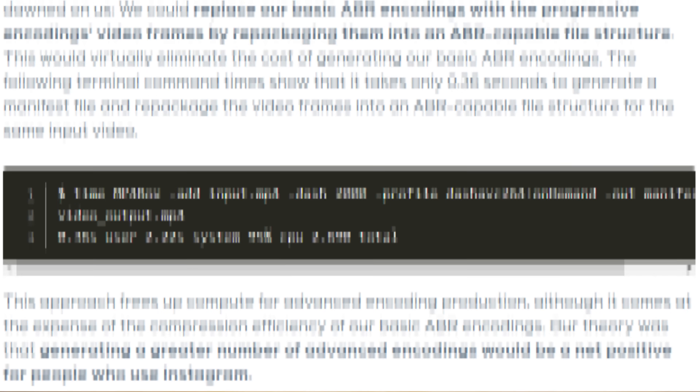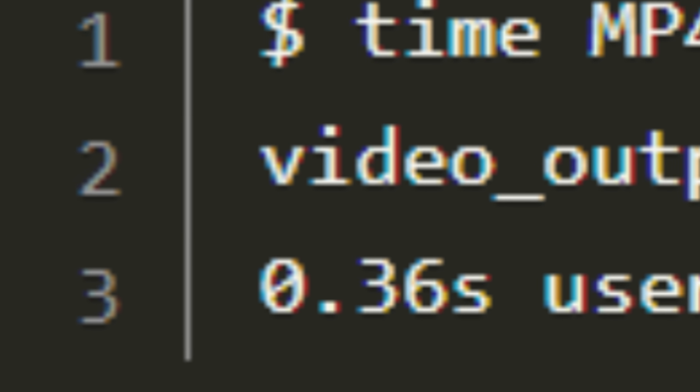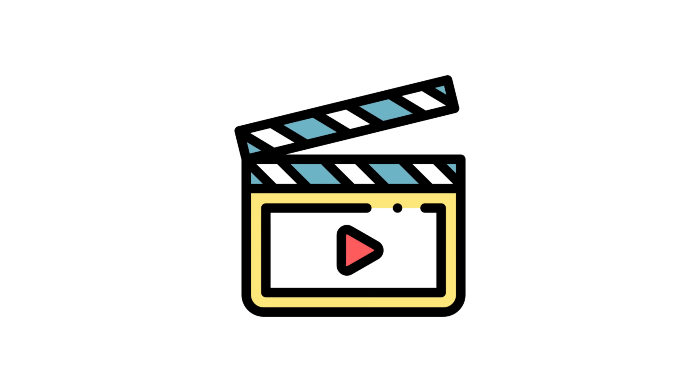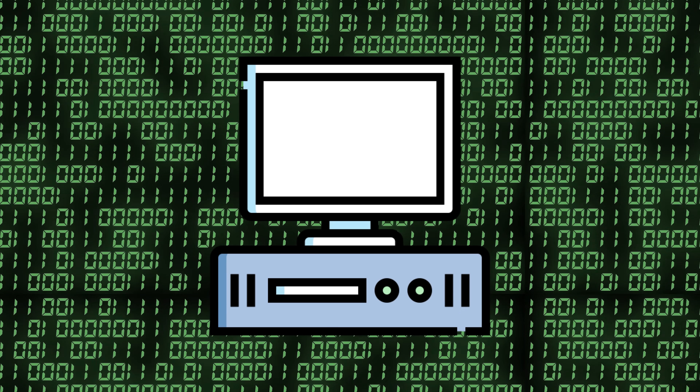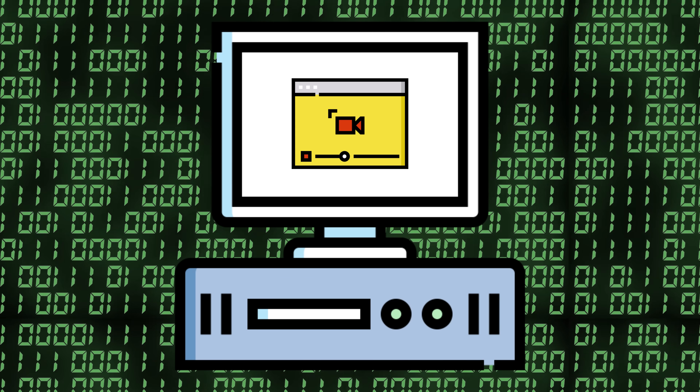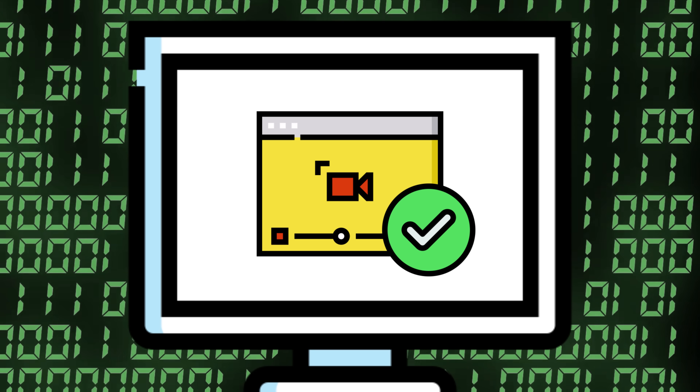Once they ran their initial tests — 0.36 seconds. Before, they would upload a file and simultaneously transcode two different video files, which is a very hefty process. Instead, they switched it so it would render the old version and then repackage most of the settings and frames from the previous encodings so it didn't have to render all the way from scratch.